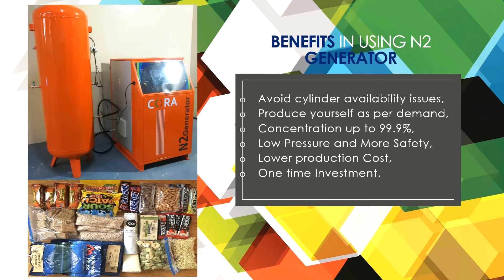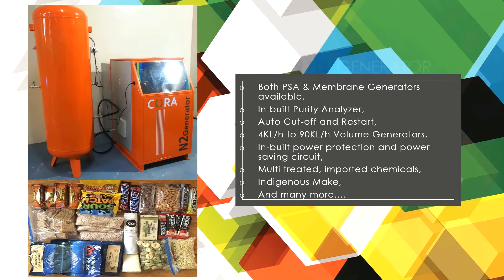Benefits of using nitrogen generators: avoid cylinder availability issues, produce nitrogen yourself as per demand, concentration up to 99.9%, low pressure and more safety, lower production cost, and one-time investment. Our nitrogen generator features both PSA and membrane generators available.